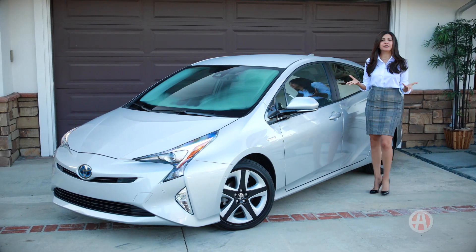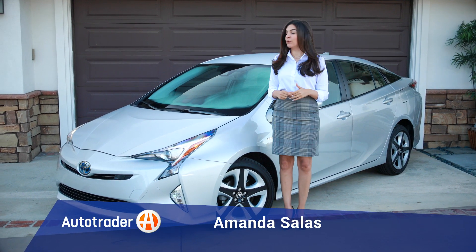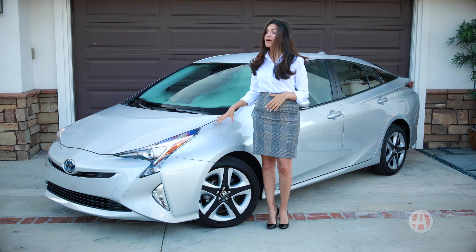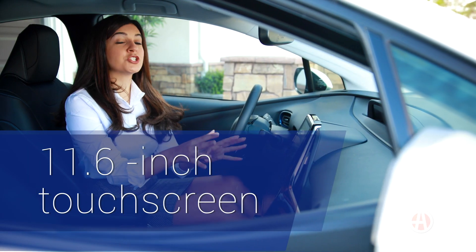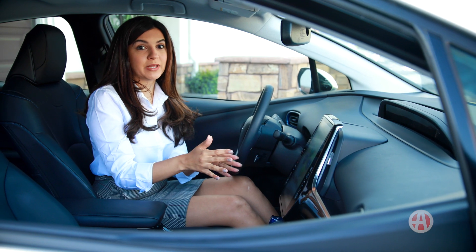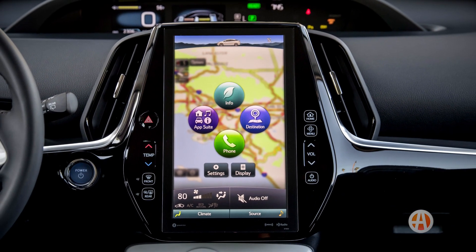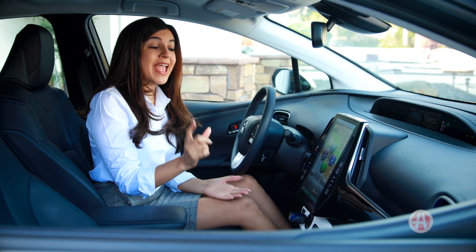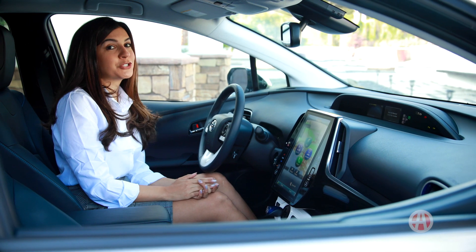The name Prius certainly means a pioneer in the hybrid world, and here's a closer look at one of the top Prius models that Toyota has to offer, the Prius 4 Touring. What comes standard is a 4.2-inch multi-information display, but we have the available 11.6-inch touchscreen. This HD screen comes with Entune JBL Premium Audio and Siri Eyes Free, which Apple iPhone users will appreciate.